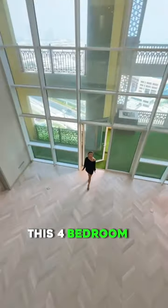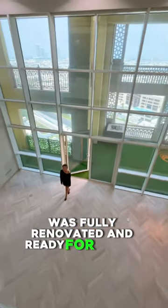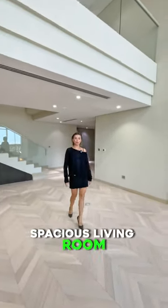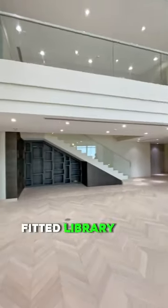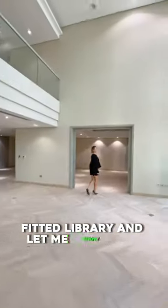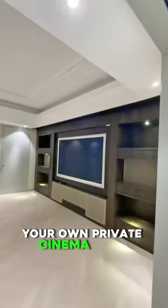The four-bedroom penthouse was fully renovated and ready for you to move in. Spacious living room, double height ceiling, fitted library — and let me show you your own private cinema room.